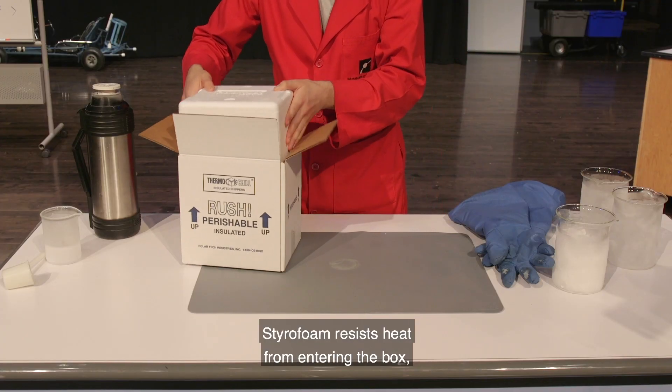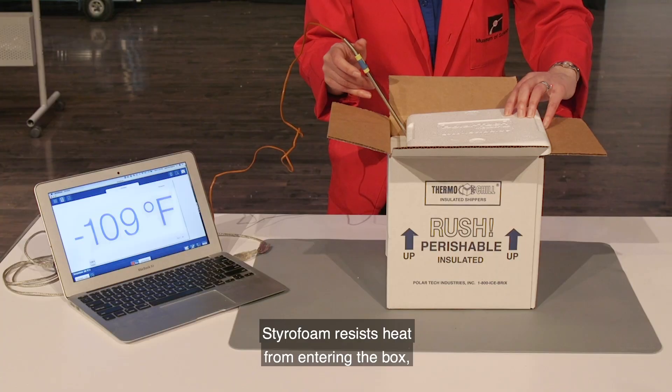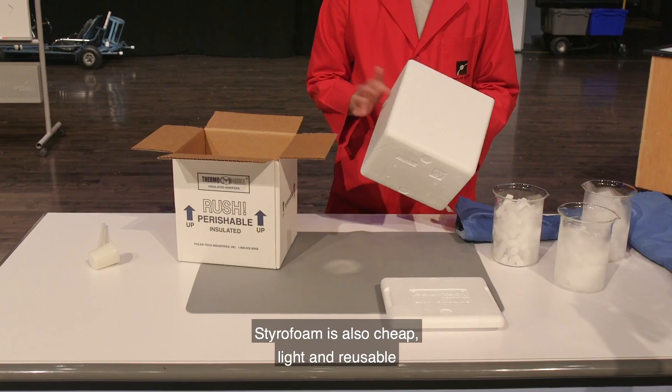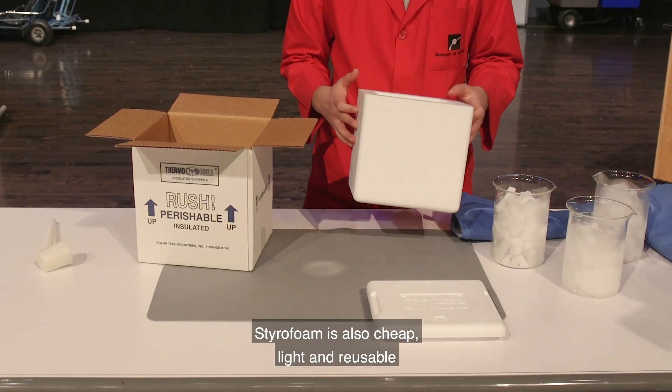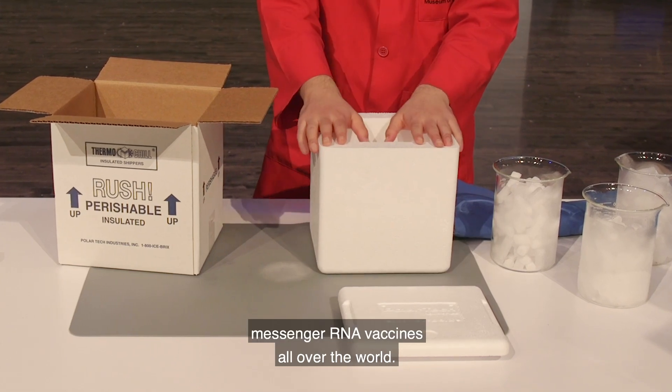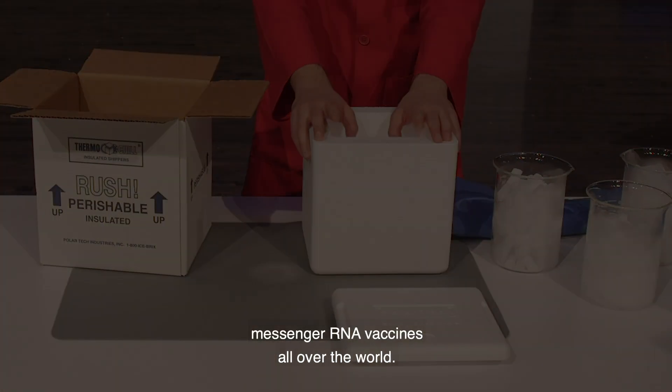Styrofoam resists heat from entering the box, keeping the temperature of the box stable for a long time. Styrofoam is also cheap, light, and reusable, making it the material of choice for transporting millions of messenger RNA vaccines all over the world.